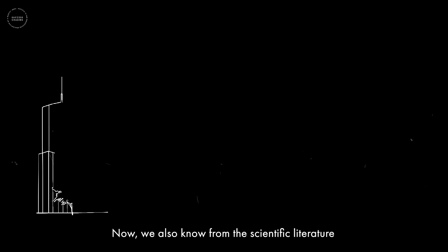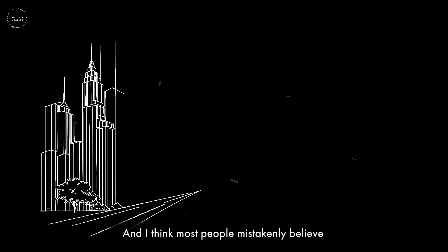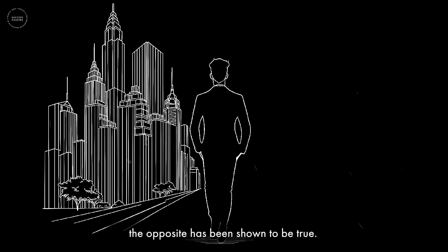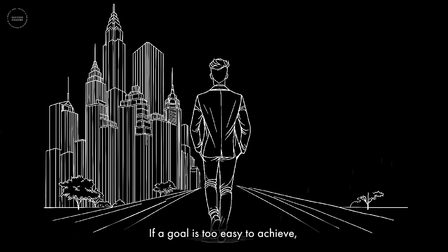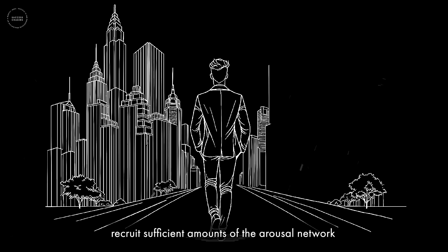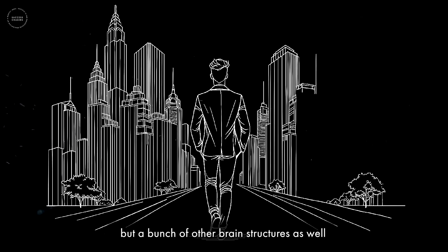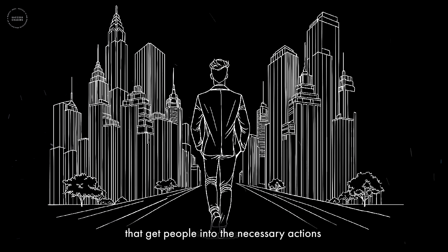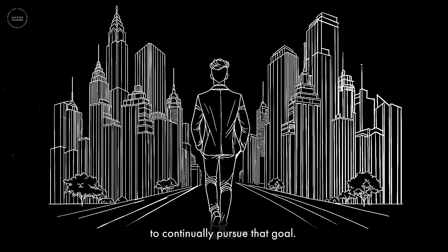We also know from the scientific literature that how lofty that goal is will impact whether or not you are able to achieve it. Most people mistakenly believe that if a goal is easy to achieve, they're more likely to achieve it. In fact, the opposite has been shown to be true. If a goal is too easy, it doesn't recruit sufficient amounts of the arousal network — involving the amygdala and other brain structures — that get people into the necessary actions to continually pursue that goal.